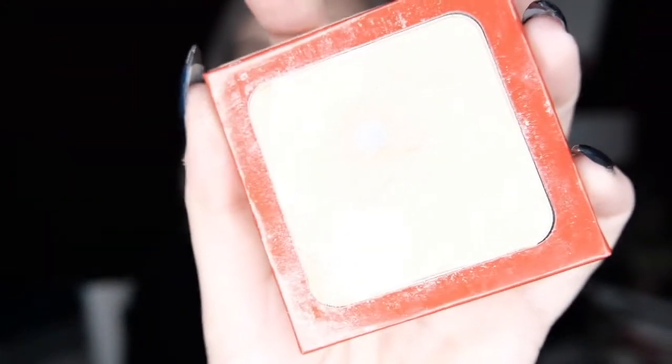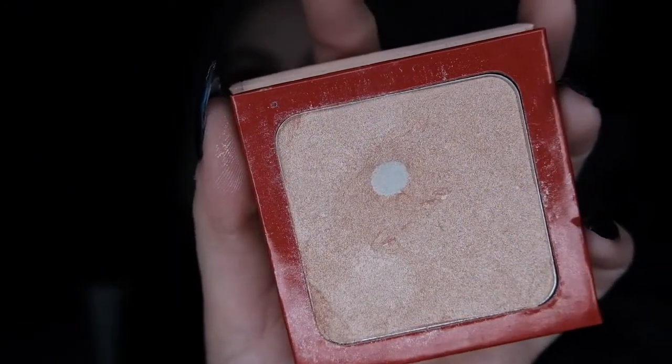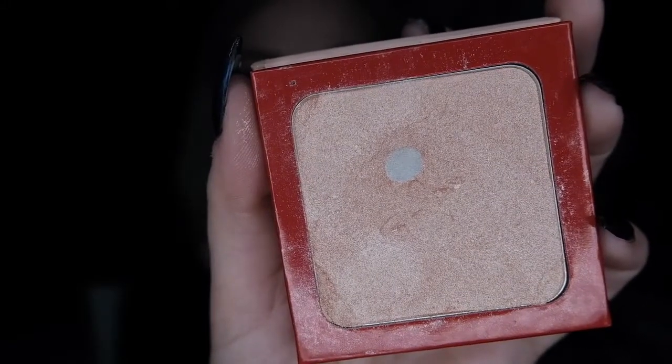Then the next one is a Nabla highlighter in shade Wave. I already have a pan but I want to make it bigger. This is how it looks right now. I really do like this highlighter.